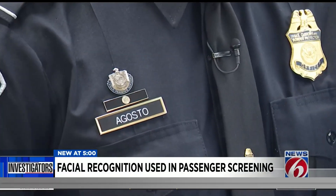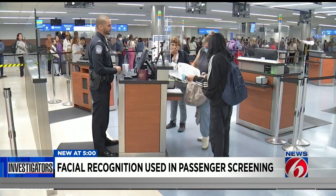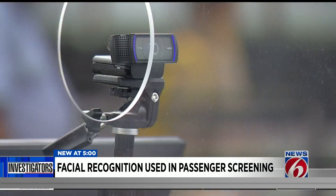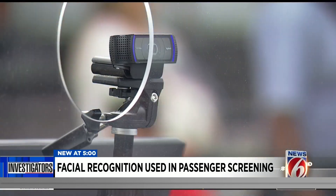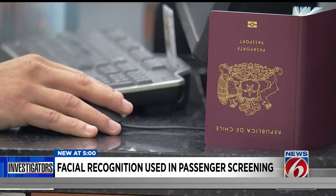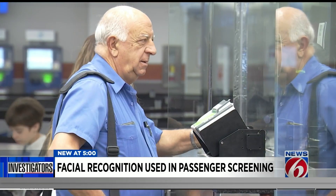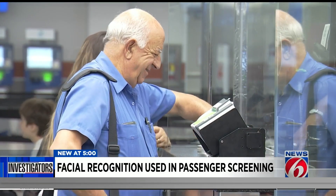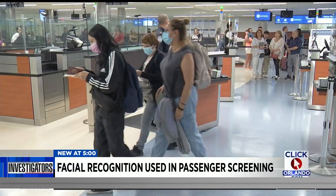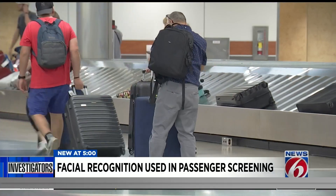Augusto showed us firsthand how they're streamlining the screening process. It's facial recognition technology called Simplified Arrival. Agents take a picture of the passenger, a computer then compares that photo to one it's taken in the past, and it also compares the person's name against the airline's passenger lists. Augusto says the lines move faster and visitors can start their Orlando vacation sooner.